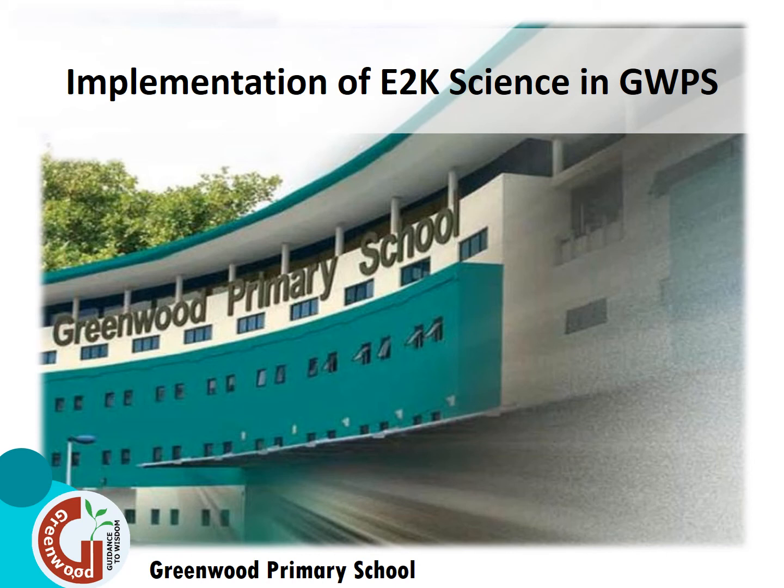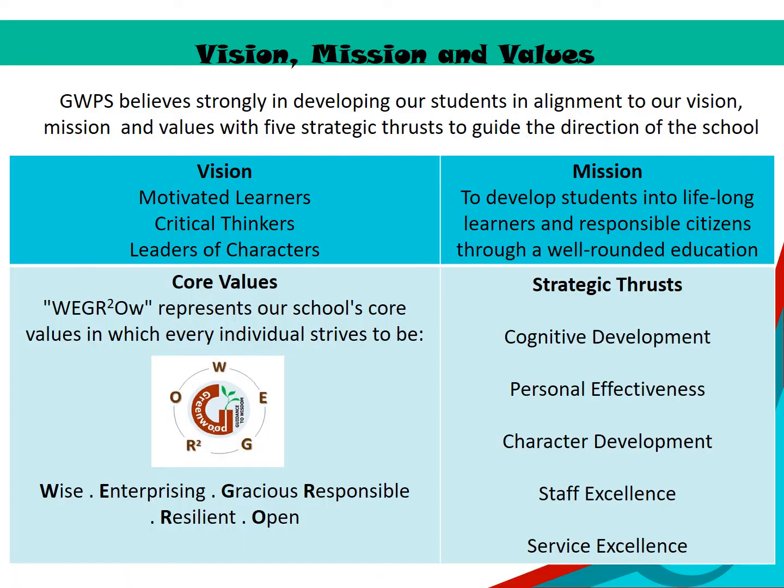Today we will be presenting Greenwood River School's E2K journey for 2020. This is our school vision, mission and values. The E2K program aligns to our vision, mission and values with five strategic trusts to guide the direction of the school.